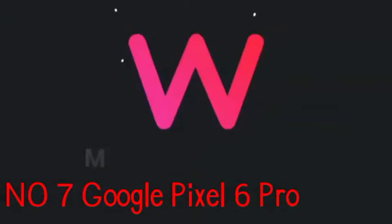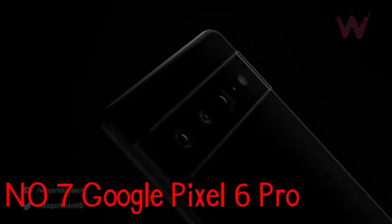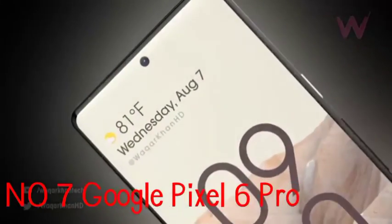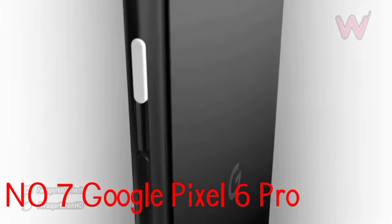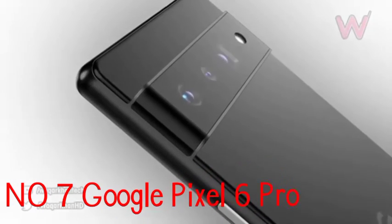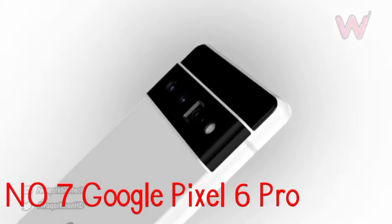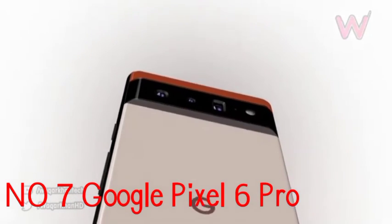Number 7: Google Pixel 6 Pro. While the Galaxy S22 Ultra may be the most premium Android phone around, the true flagship handset for the OS is the Google Pixel 6 Pro. Google turned a page with the Pixel 6 series, introducing a wholly new design and an in-house chipset. The Tensor system-on-chip specializes in AI and machine learning applications. You also get the trademark class-leading Pixel camera experience — the Pixel 6 Pro packs three rear cameras, including a telephoto with 4x optical zoom. The front-facing camera can zoom out for ultra-wide selfies, but the Pixel 6 Pro's biggest failing is its disappointing battery life, possibly due to an older 5G modem.